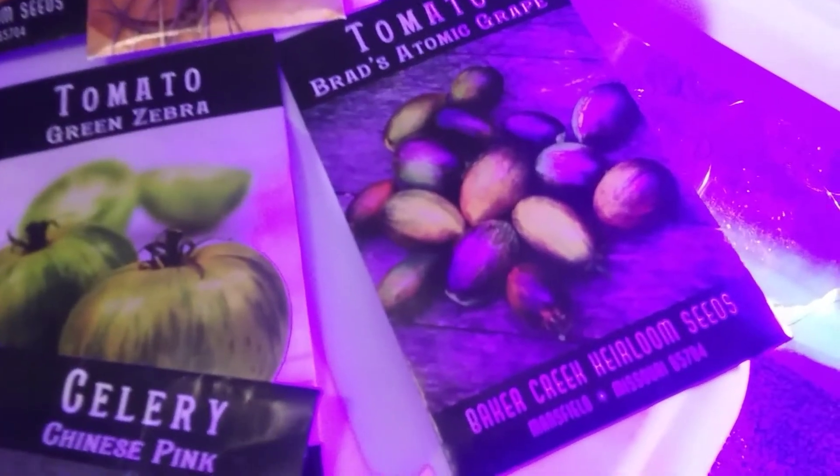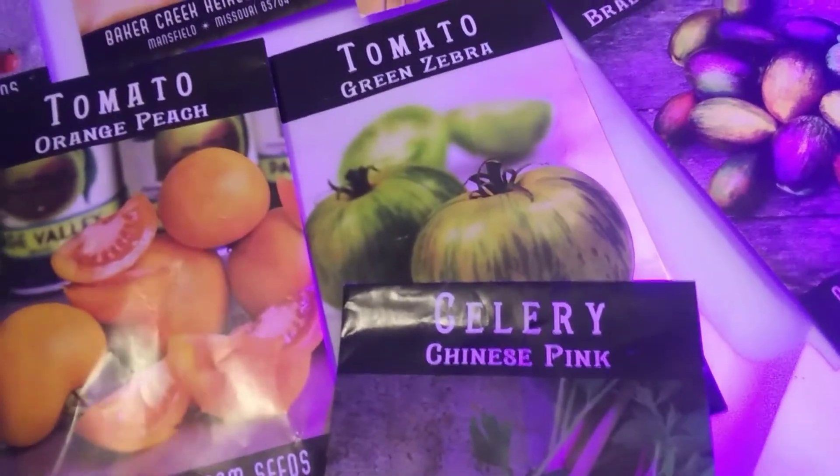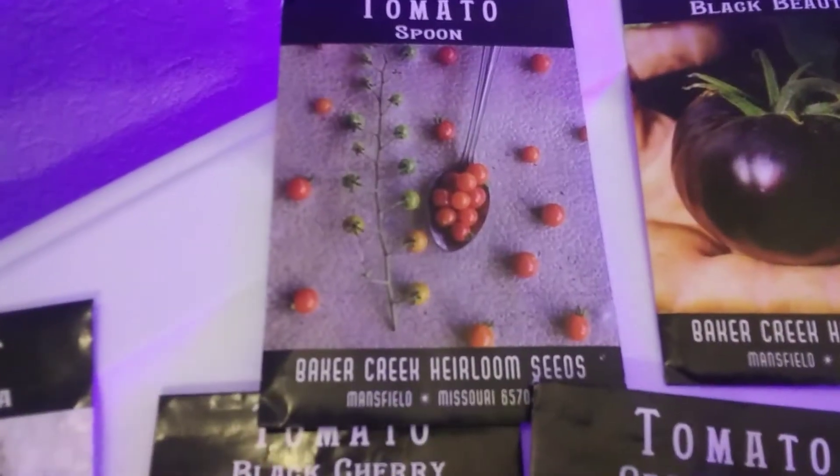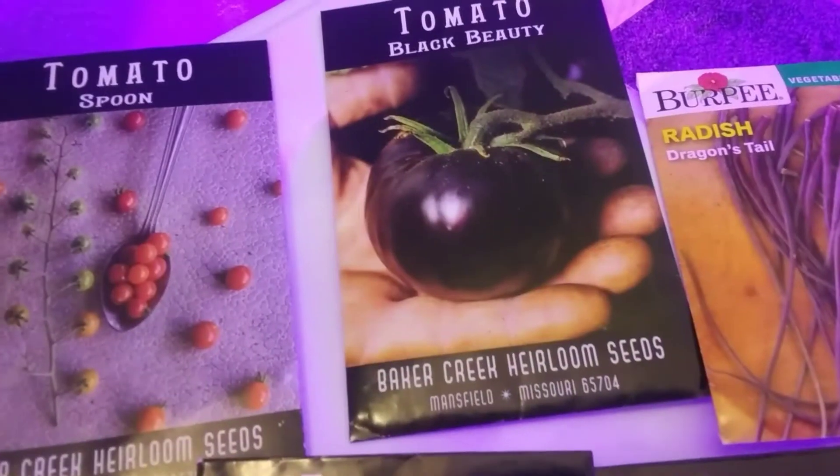These are kind of weird. Look at these atomic grape tomatoes. Then we have zebra tomatoes and peach tomatoes, black cherry, and tiny little spoon tomatoes, and black beauty.